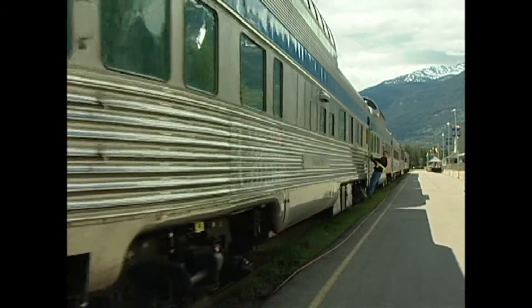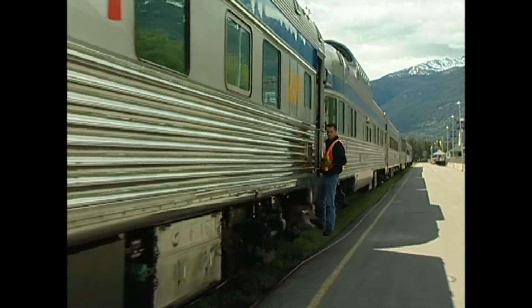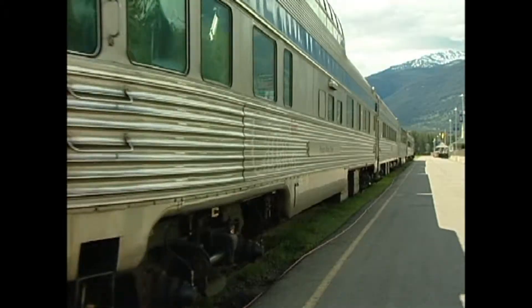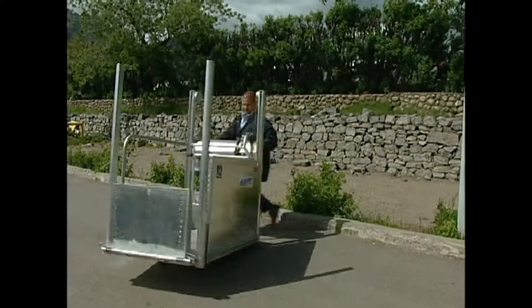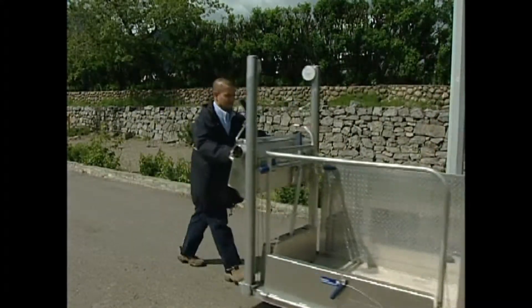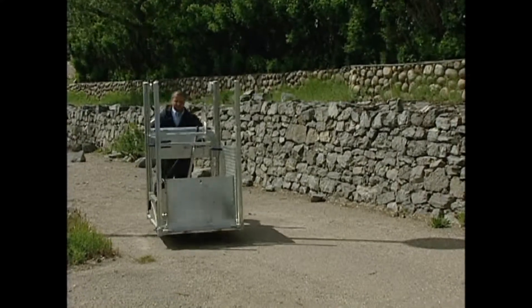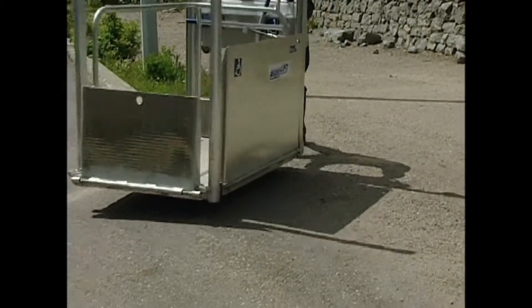The ADA compliant Mobilift TX is the standard wheelchair lift for train access in North America and other countries around the world. This station-based, manually operated portable wheelchair lift, with its large wheels and lightweight design, is as easy to move as a standard shopping cart, making it ideal for use on rough and uneven railway platforms.